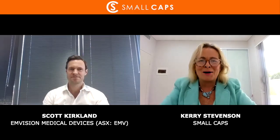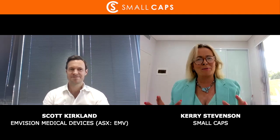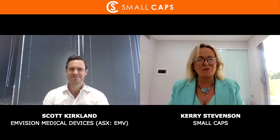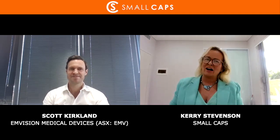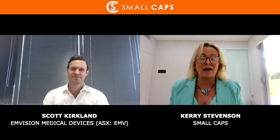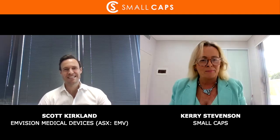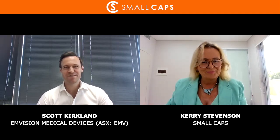Welcome back to Small Caps. My name is Kerry Stevenson and today we're going to be talking about taking big things and making them a little bit smaller in the medical device sector. Joining me today is Executive Director and co-founder of M-Vision, Scott Kirkland. Scott, welcome to Small Caps. Great to see you. Can't wait to dive into this because it's a pretty interesting what you guys are doing. It's a pleasure to be here, Kerry. Thank you for having me.